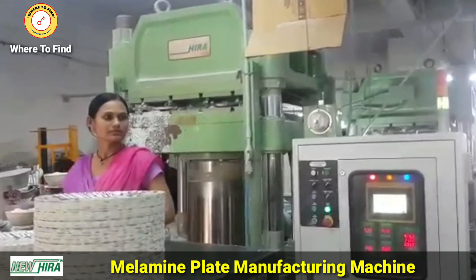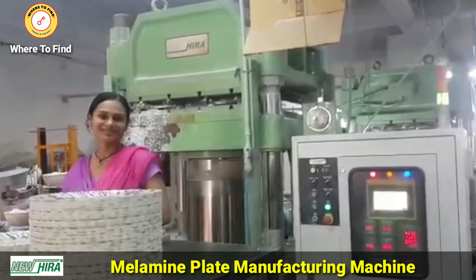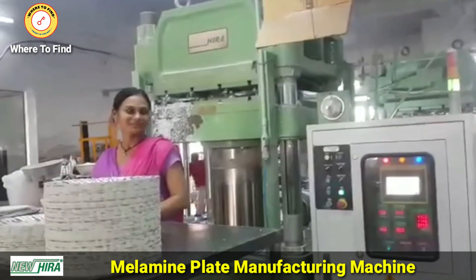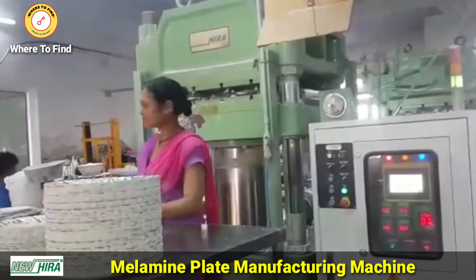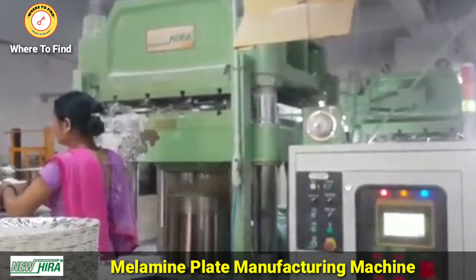HJ Engineers, established in the year 1984, are a renowned manufacturer and supplier of sheet metal components, fabricated equipment, and fabrication services. These high-end machines offered by the company are widely used in a number of industrial applications related to engineering and more. In order to meet the diverse requirements of customers, the company offers its range in customized forms based on physical and technical aspects.